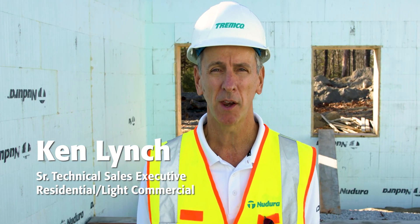My name is Ken Lynch. I'm the Senior Technical Sales Executive for Tramco Construction Products Group. I specialize in the building envelope and new door insulated concrete forms.